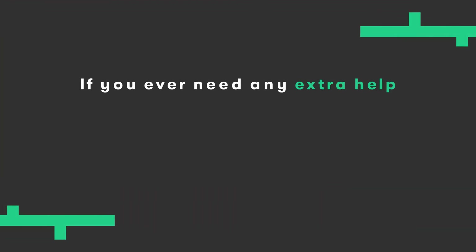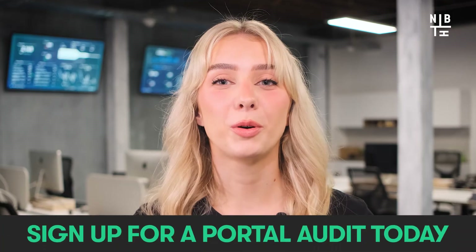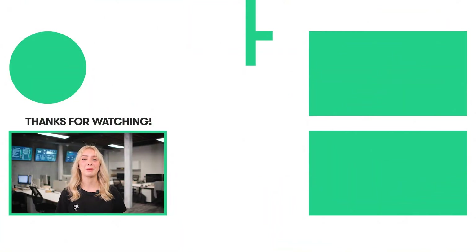So that's the update for this month. I hope you enjoyed these updates and are as excited as we are to start implementing them today. If you ever need any extra help ensuring you're making the most of your HubSpot investment, we're just a phone call away. If you need someone to tell you where you might be going wrong in HubSpot, what you can improve on or what you're not using to its full capacity, sign up for a portal audit today — these are completely free, so there's absolutely no excuse not to. But for now, that's all from me. Happy HubSpotting.